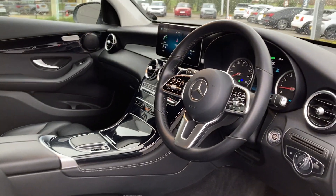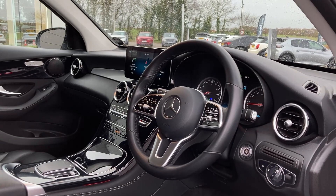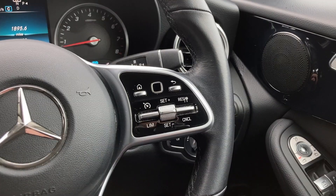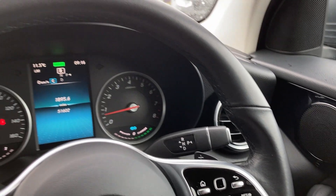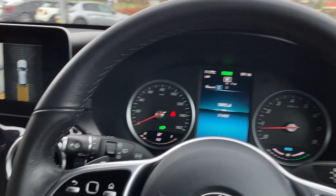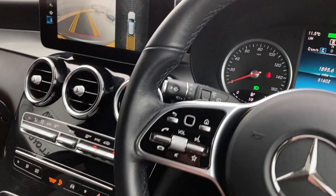As we turn now to the multifunction steering wheel we have the cruise control, the gear selector, gauge cluster with the digital display, and hands free mobile controls.